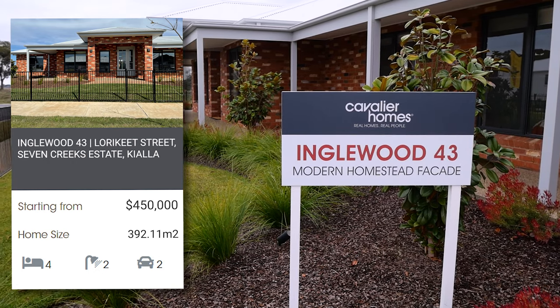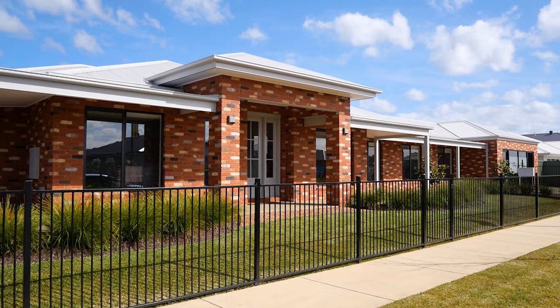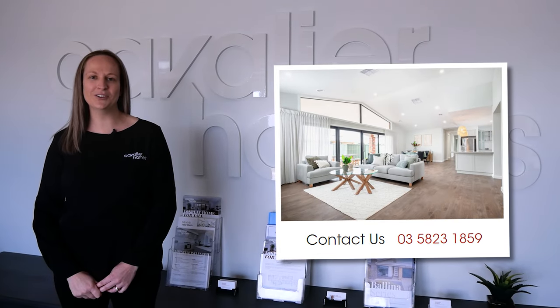The Inglewood 43 starts at $450,000. It's one of our two display homes open seven days a week. You're welcome to visit or give us a call — we'd love to help you build your first or next home. Have a great day!